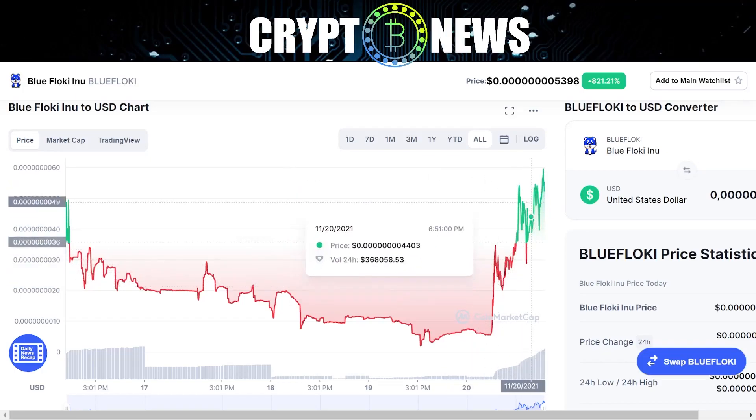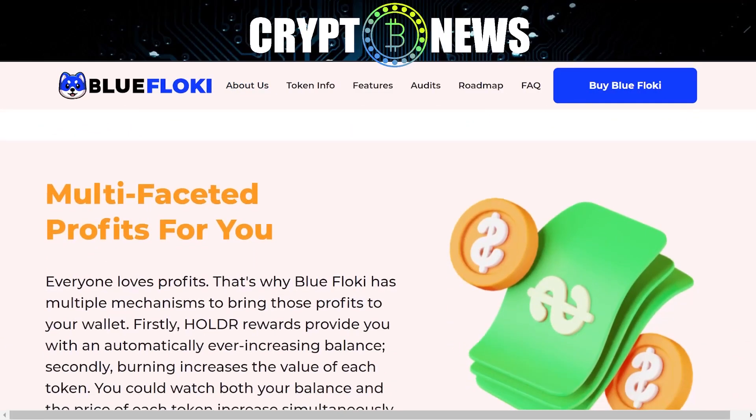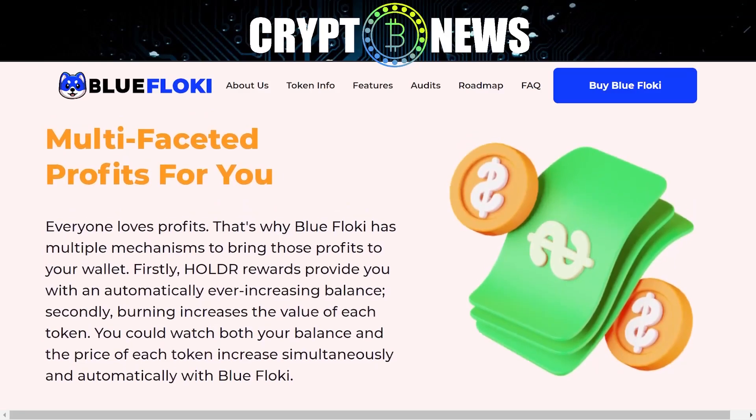Multifaceted profits for you. Everyone loves profits. That's why Blue Floki has multiple mechanisms to bring those profits to your wallet. Firstly, HOLDR rewards provide you with an automatically ever-increasing balance. Secondly, burning increases the value of each token. You could watch both your balance and the price of each token increase simultaneously and automatically with Blue Floki.